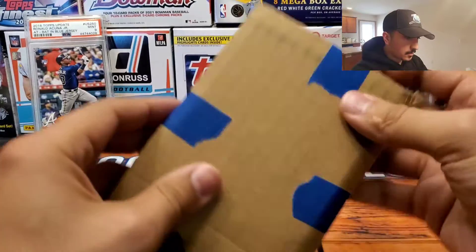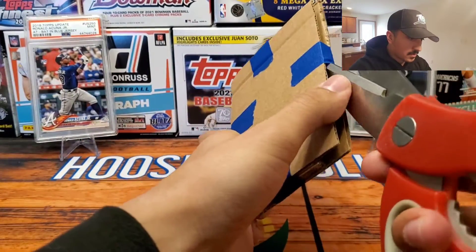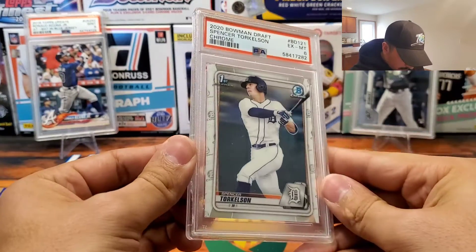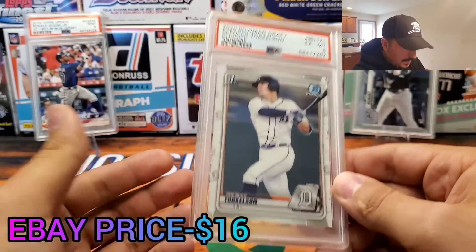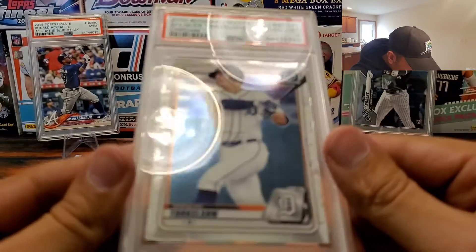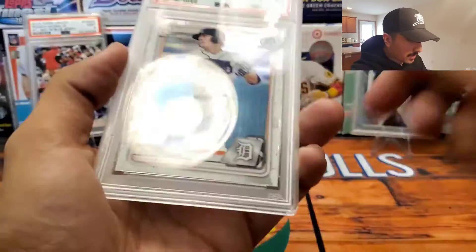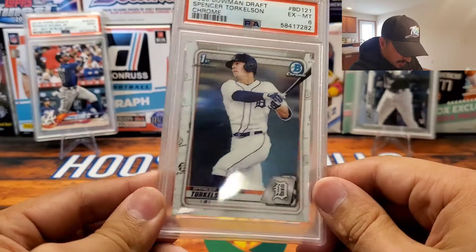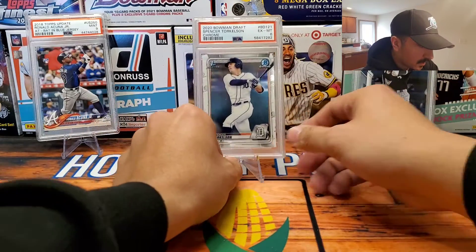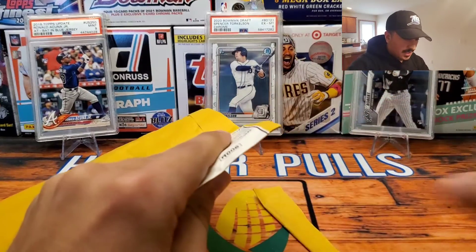All right, I believe this will be a graded card. This is really nicely packaged, so I definitely appreciate the seller. We have a Bowman Chrome First Spencer Torkelson in a PSA 6. I'm trying to see what made it a 6 — it might have some surface scratches on it. Overall it looks pretty good. I believe I only paid like eight bucks for this, so definitely not a bad pickup. I wanted to get a Torkelson First in my collection, and this is one of my favorite Bowman designs from 2020.